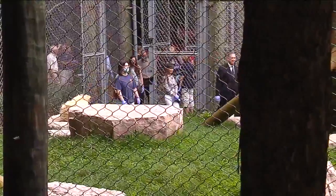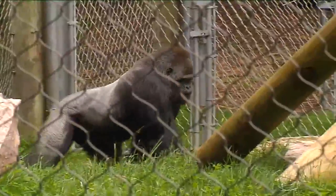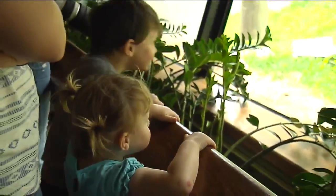Northwestern Mutual employees got a chance to wander through the new primate exhibit before the gorillas got in. The animals are being introduced to their new home slowly. The primate curator says it's hard to say who's more excited — the gorillas, their keepers, or zoo visitors.